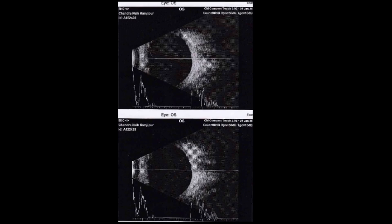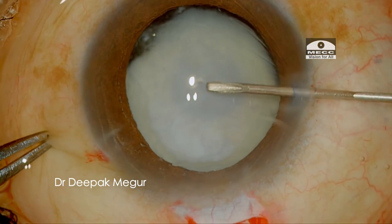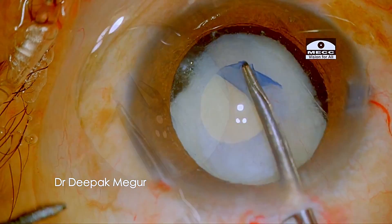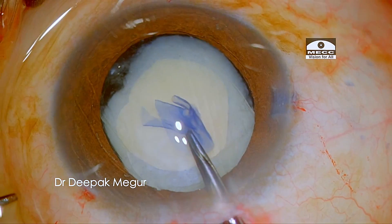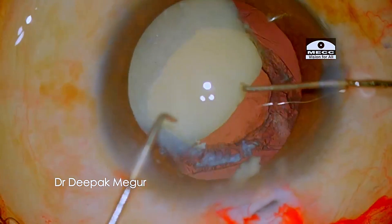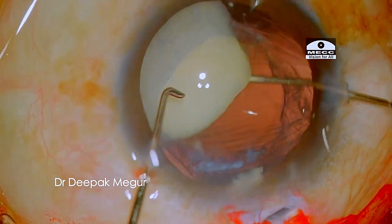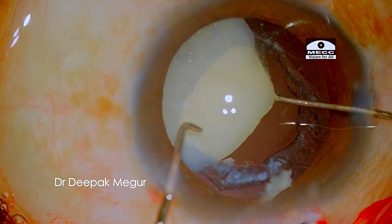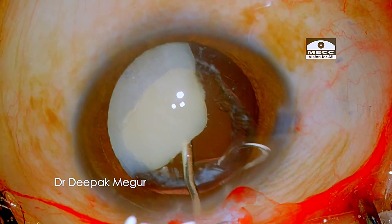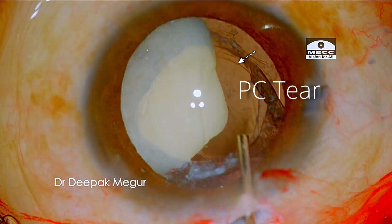The B-scan is normal. I begin my surgery and as I puncture the anterior capsule, I realize that the zonules are quite healthy, so it was very easy to perform the rhexis. But as I'm about to manage the nucleus, I realize that something is not right. I become suspicious. I inject OVD and push the nucleus aside to realize that I have a big posterior capsule tear underneath, which is probably pre-existing.